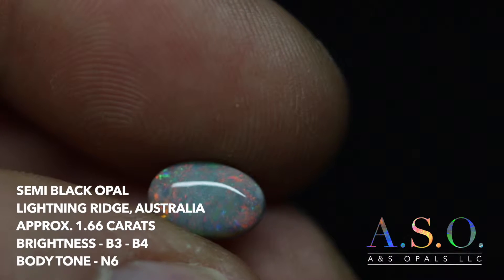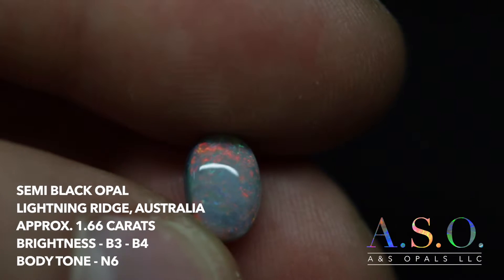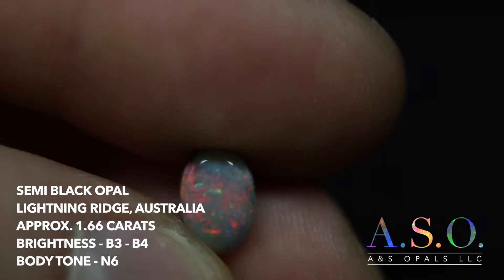A nice green-red multicolor pattern with a medium dome and a brightness somewhere between 3 and 4. It's a fairly bright stone.